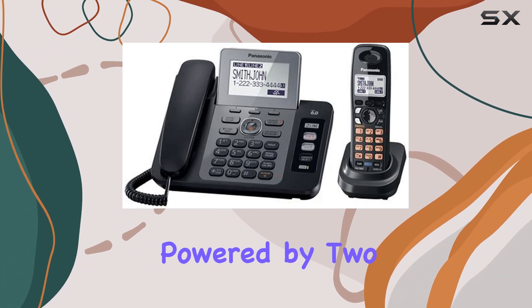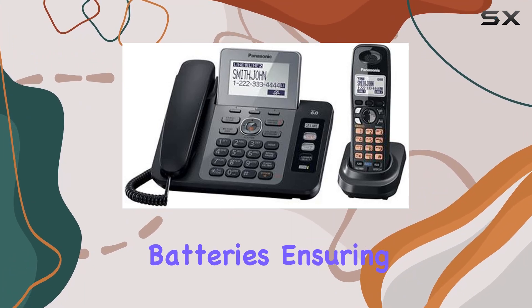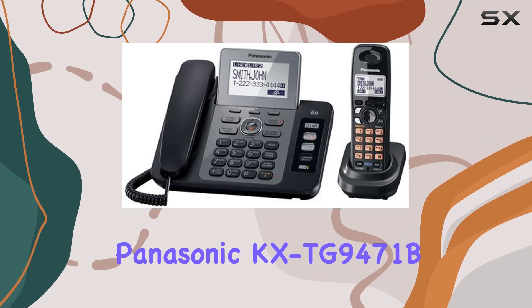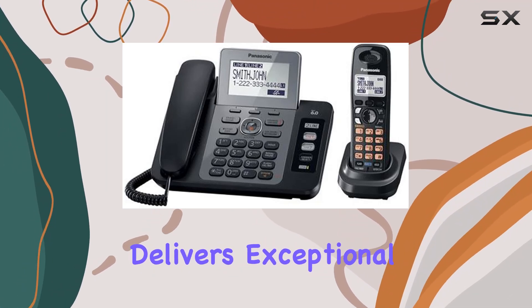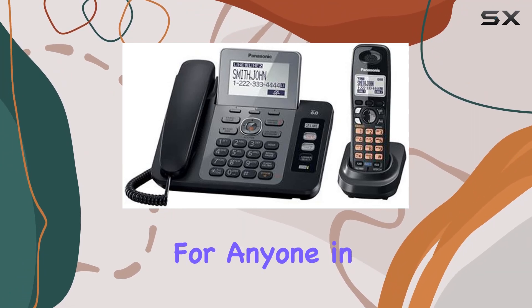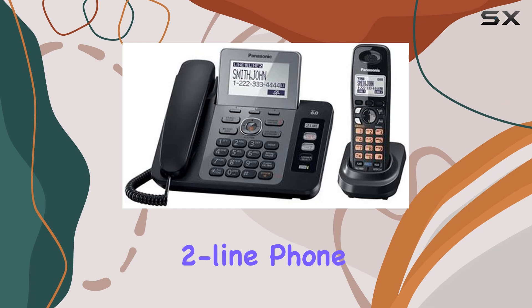The phone is powered by two included lithium-ion batteries, ensuring long-lasting performance. Overall, the Panasonic KX TG9471B delivers exceptional functionality and reliability, making it an excellent choice for anyone in need of a versatile two-line phone system.